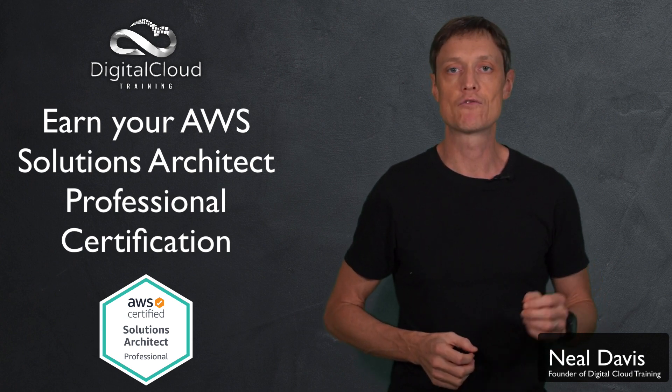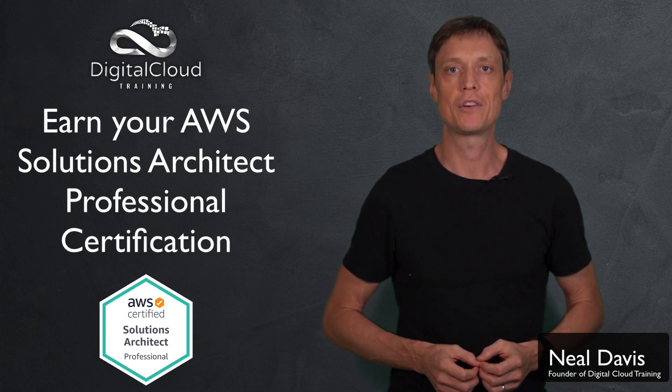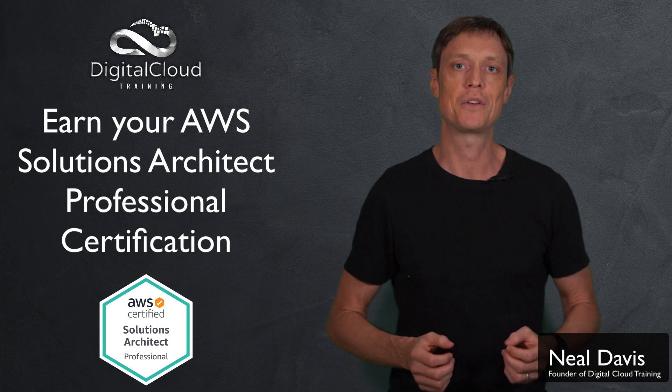So get started now — enroll today and I look forward to helping you achieve your AWS Certified Solutions Architect Professional Certification.